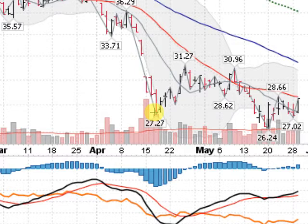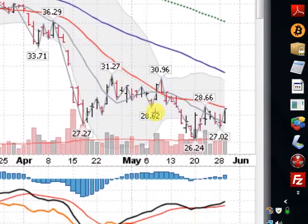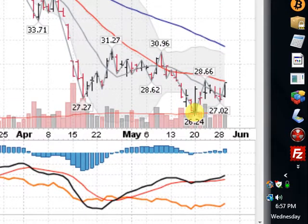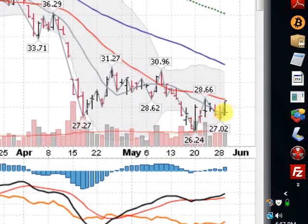We came down to 27.27 in mid-April and then rallied up here to 31.27, and now have pulled back and undercut that previous low. Now we're at 26.24 as our new low here, undercutting 27.27, and now we're trying to rally back up.